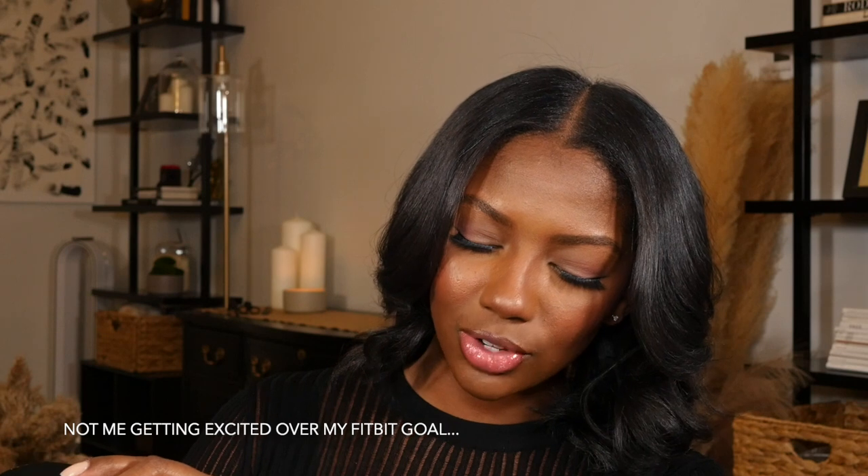So this is the third makeup product — this is the Chanel Natural Finish Loose Powder. Did I hit my 2,000 calories for the day? I did. This is a setting powder by Chanel; I think I reviewed this before and I'll link it below if you're interested in a more in-depth review.